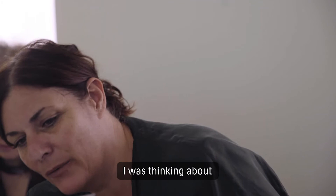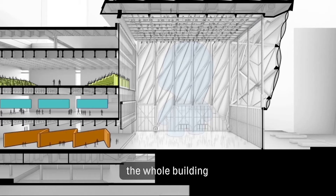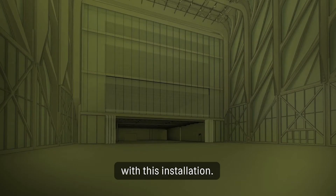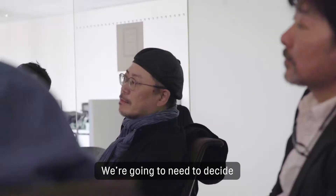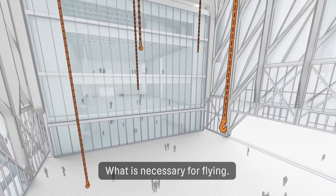I was thinking about the difference of shadows and how we can create depth. We have to light up the whole building with this installation, sometimes lighting the audience. We're going to need to decide how much height we're actually working with, what is necessary for flying.